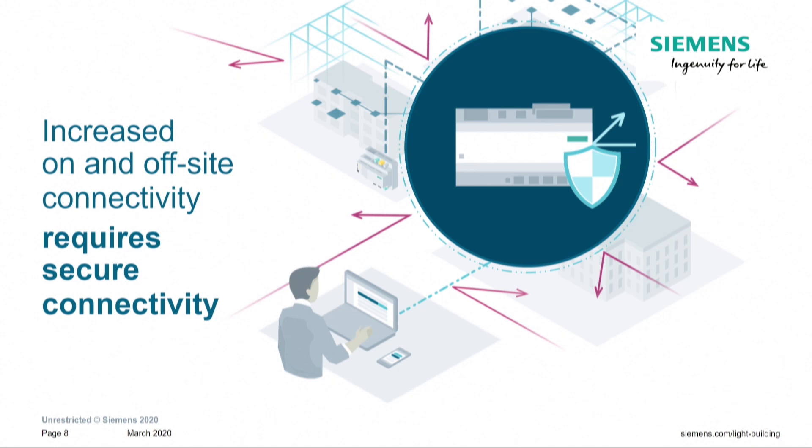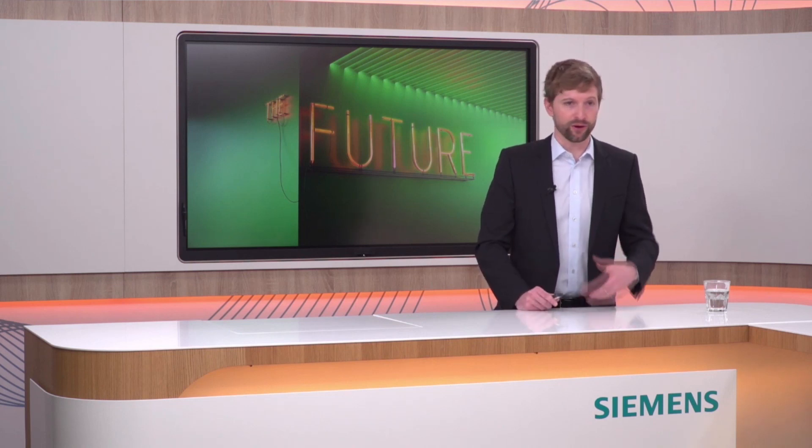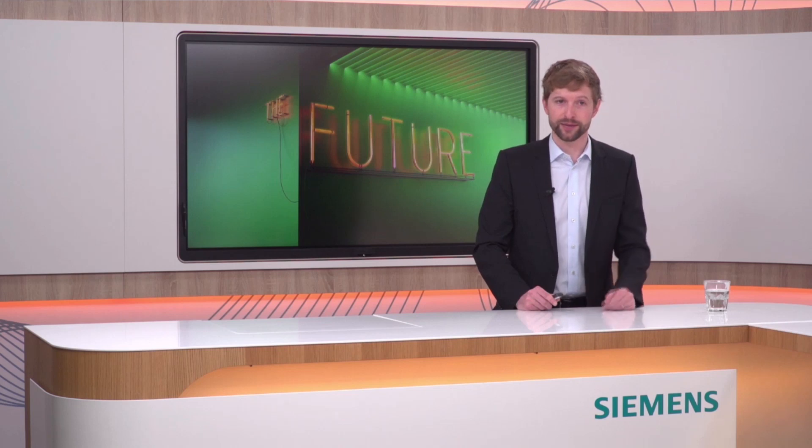For remote connectivity, the PXC4 and PXC5 provide secure connections with built-in technology featuring authentication and end-to-end encrypted communication. This makes remote connectivity both safe and easy to use. You won't be required to set up and maintain VPN servers on-site for yourself and your customers — the PXC4 and PXC5 bring this functionality on board and you can use it without going through a lot of trouble.